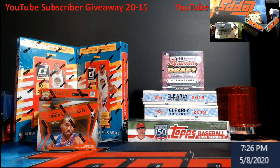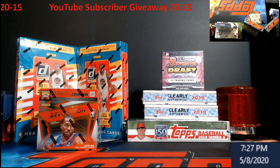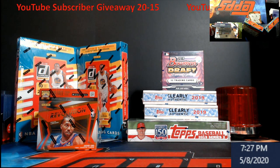On the left side you have our basketball break — two hobby boxes of 2017-18 Donruss basketball. This stuff just keeps going up and up. Along with a 2019-20 Revolution basketball hobby box, not the Chinese version, the true hobby box. So from 17-18 you got Tatum, Kuzma, Ball, Donovan Mitchell, De'Aaron Fox, Bam from the Heat.